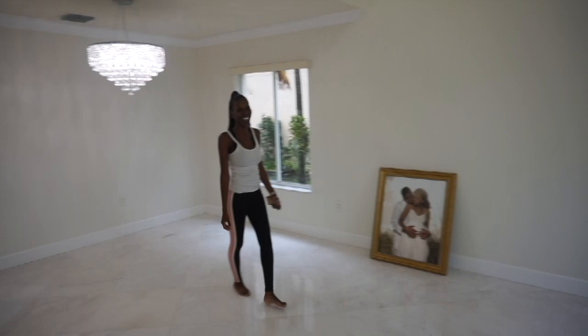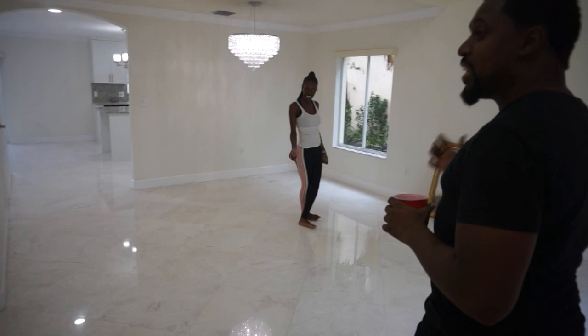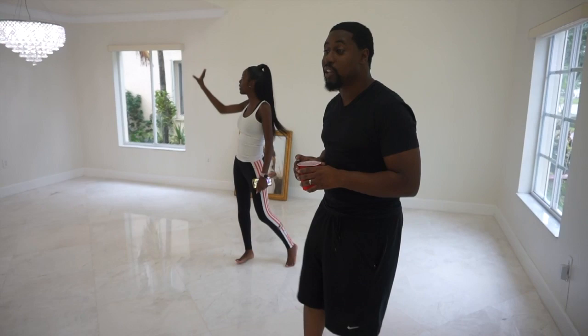You got to go downstairs. Alright, cool. Right here, it's going to be the formal living room. Or formal living room and dining room. Yes. I feel it. I don't know what they used that for.